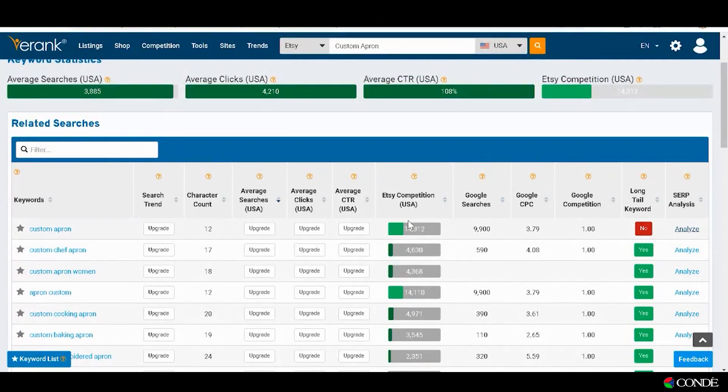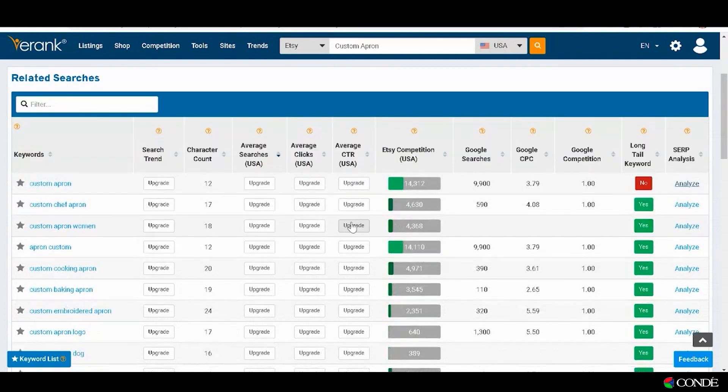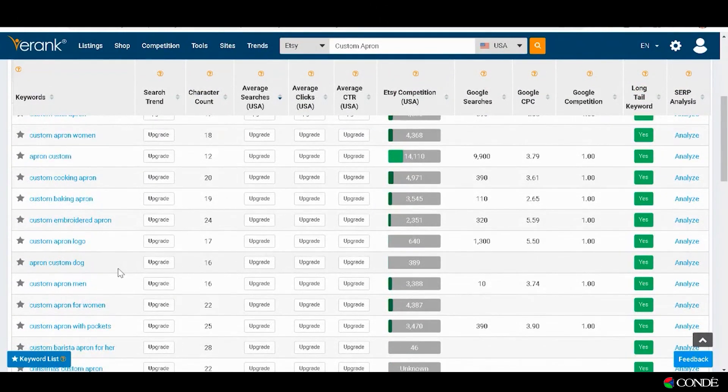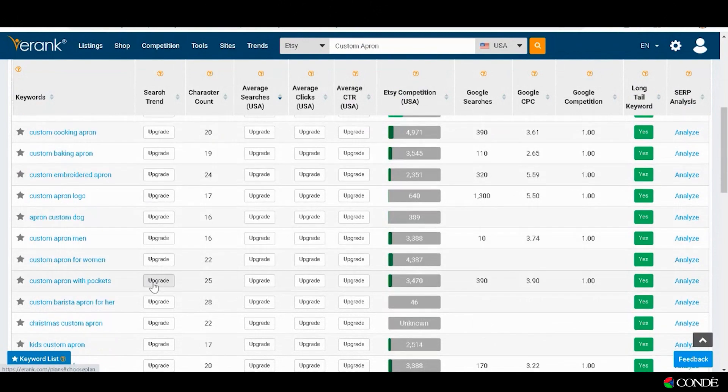We've put in 'custom apron' and you can see that there is low competition. Even without seeing the search average, it's green, so you can see that it is not too competitive. I like this list here — we see lots of green, and this could be a very good one to fill up a whole bunch of keywords because we can use 'custom apron,' 'custom chef apron,' 'custom apron for women.' All of these could apply to the same product, so I would write all of these down.